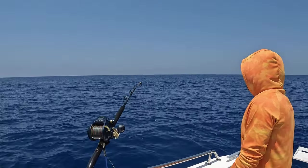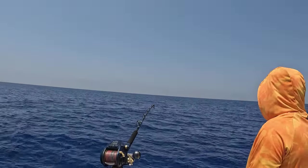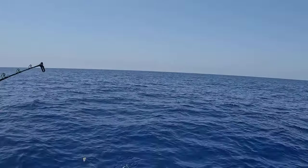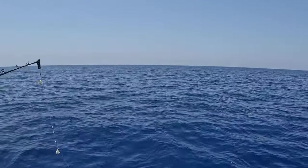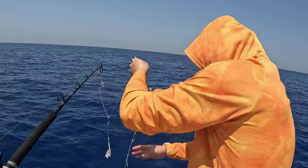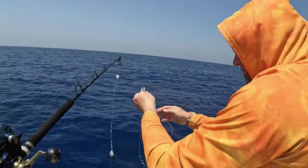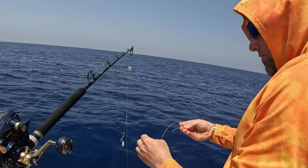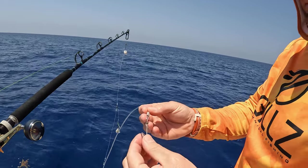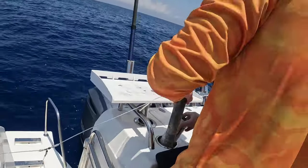I think we lost the rig. Yeah, there's something there — he's swimming up. No, the rig's gone. Oh, the weight. How did that happen? One, two, three, four — all the beads are gone. Look at the swivel. Damn. Well, that's why you bring more than one lead.